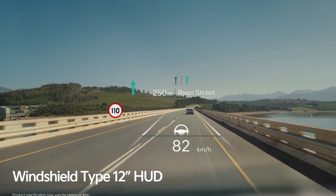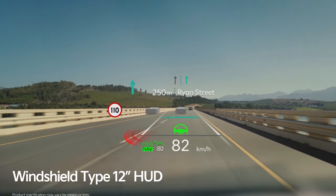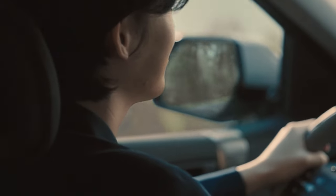The EV3 will arrive with several standard driver assistance features, including blind spot monitoring and automated emergency braking. It also includes a hands-free driving mode bundled with a more advanced version of adaptive cruise control.